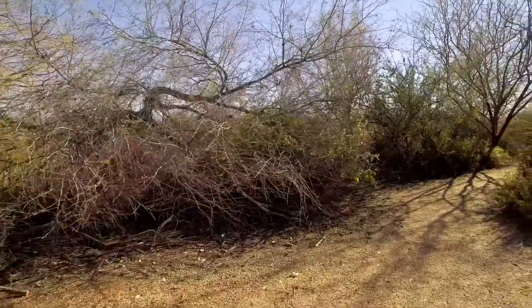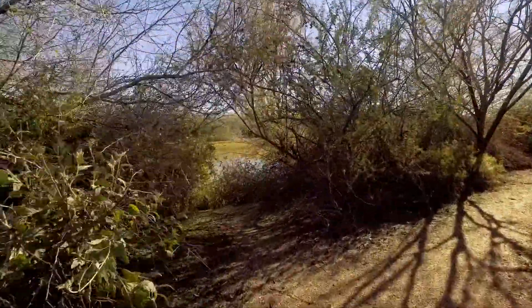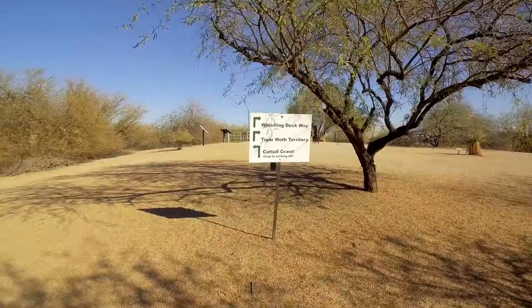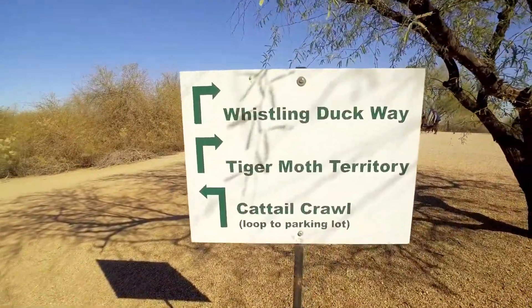Welcome back to Su Vida. Today we're at the Riparian Preserve at Water Ranch in Gilbert, Arizona. Water conservation is the purpose of these 110 acres, but the preserve has become a home to fish, amphibians, reptiles, and mammals. Four and a half miles of trail go through this beautiful preserve, and if you're one of those people who've made a commitment to do something different, this is a great place to start.